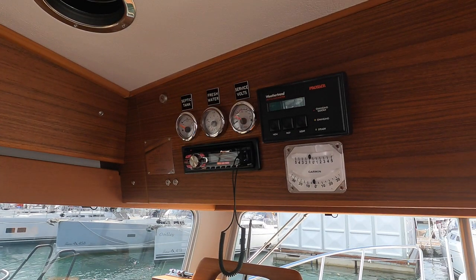Up here we have the dial indicators for the septic and freshwater tanks and an audio entertainment system, the roll pitch indicators, and a weather trend system that lets you know if there is a sudden change in the atmospherics that could mean some rough weather is inbound.